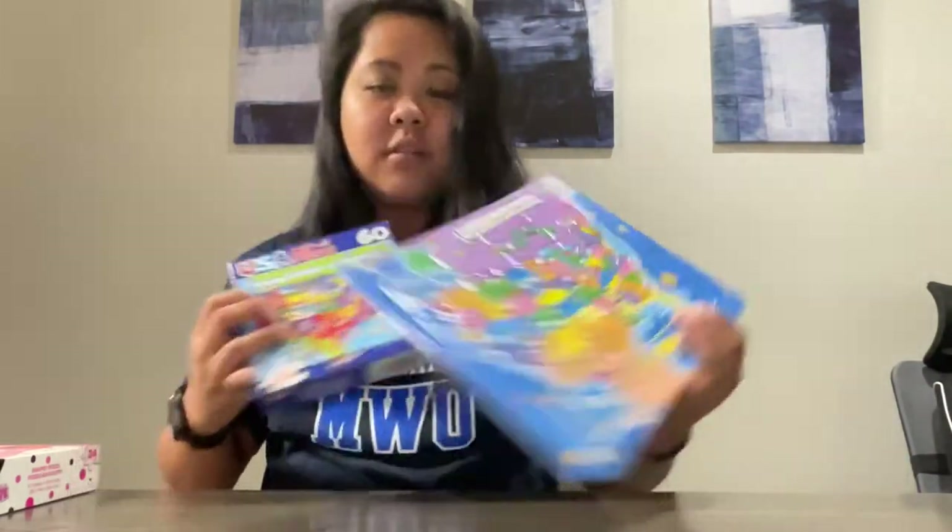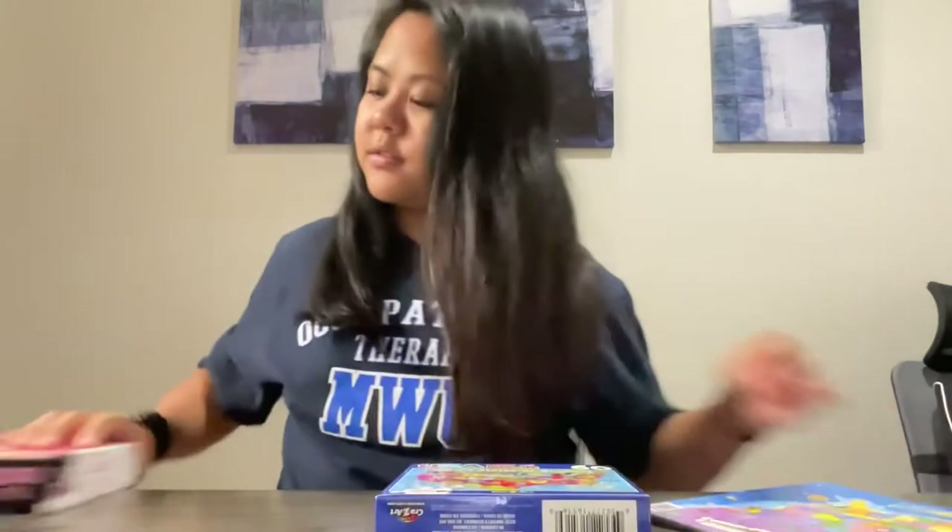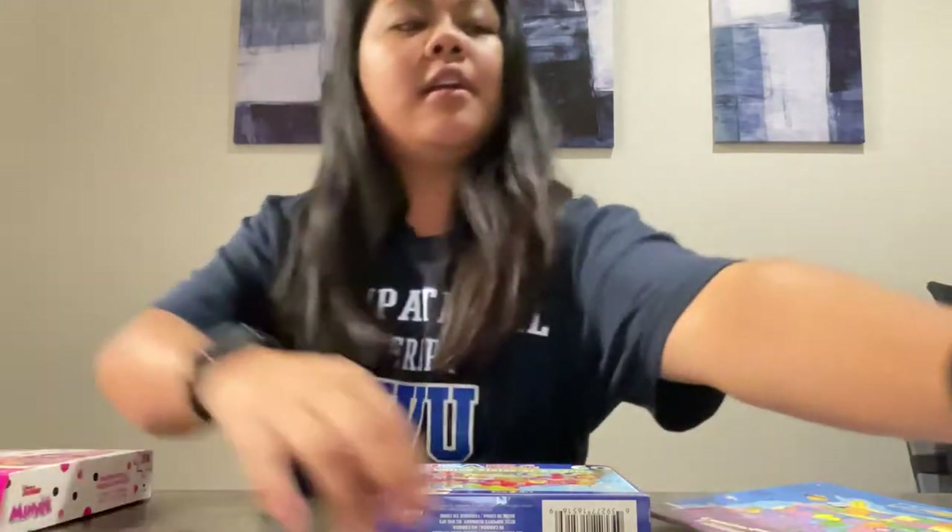In my kit, I have a variety of puzzles. I selected about four different kinds of puzzles, all different sizes and different colors. I also included tape, some paper, and even some ziploc bags.